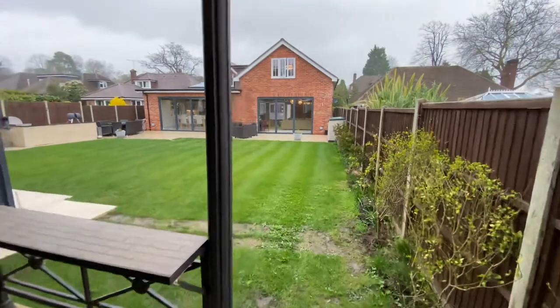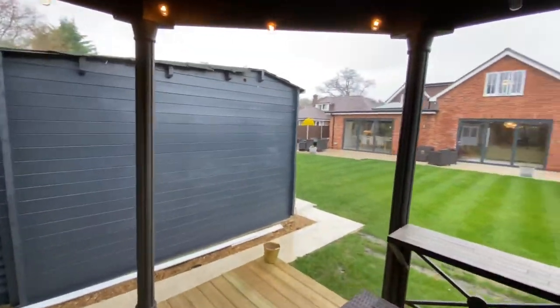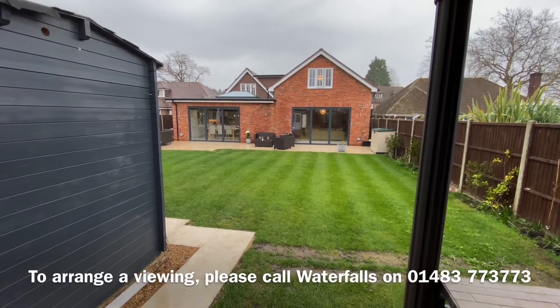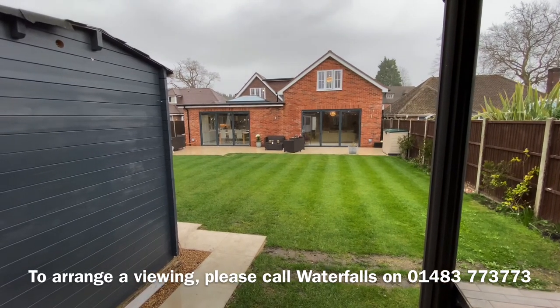Looking back towards the house — rain's getting worse so I think I will say my goodbyes. Hopefully you liked the tour. If you'd like to see the house in person, please do give us a call and we'd be glad to show you around actually rather than virtually.